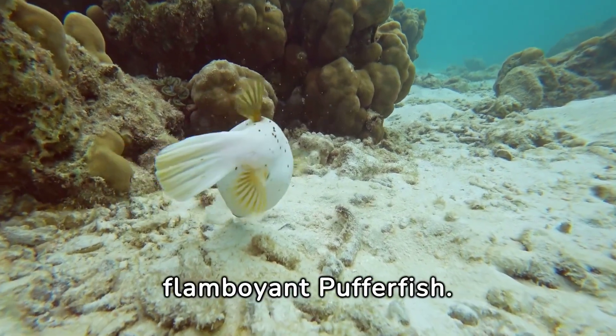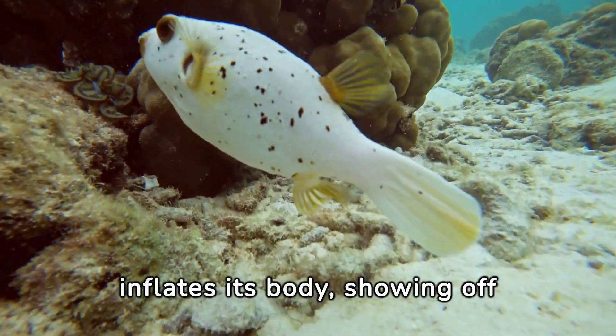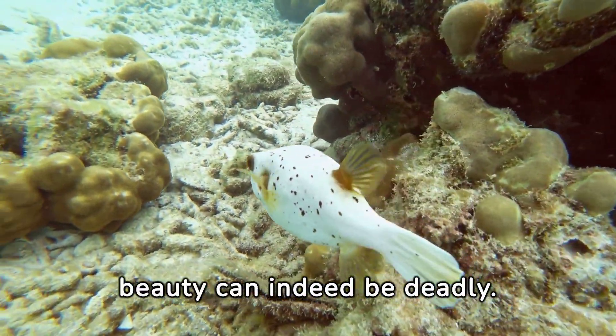Lastly, the flamboyant pufferfish. When threatened, it inflates its body, showing off its toxic spikes. Remember, beauty can indeed be deadly.